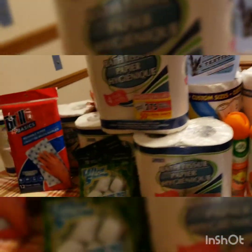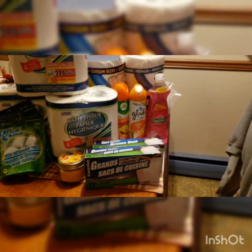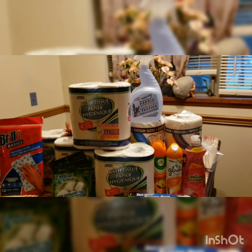All right guys, that was my haul. Hope you guys enjoyed it. If you like anything here, go to Dollar Tree and pick it up. Thanks for watching!